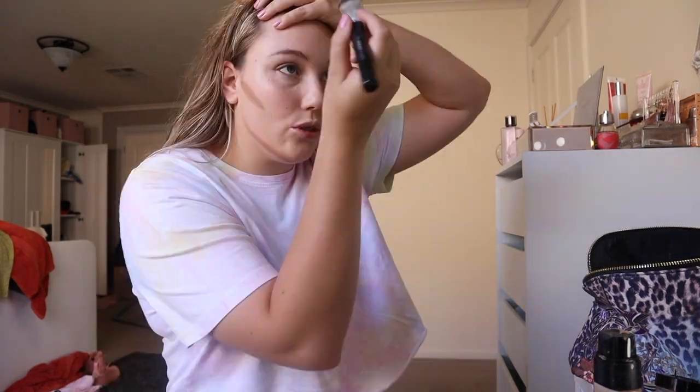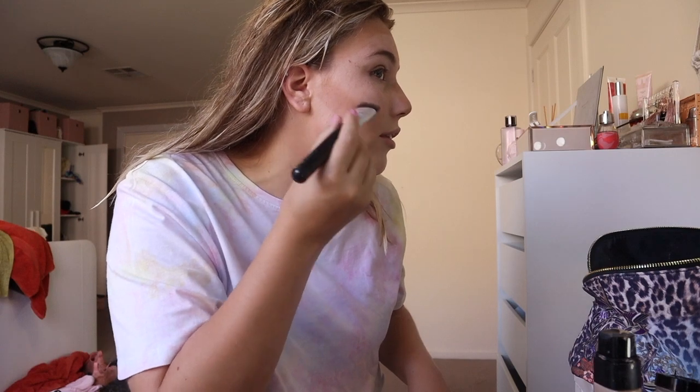I'm not sure if this lighting is the greatest honestly. Now I'm going in with my Fenty Beauty contour — that looks like mud on my face right now.